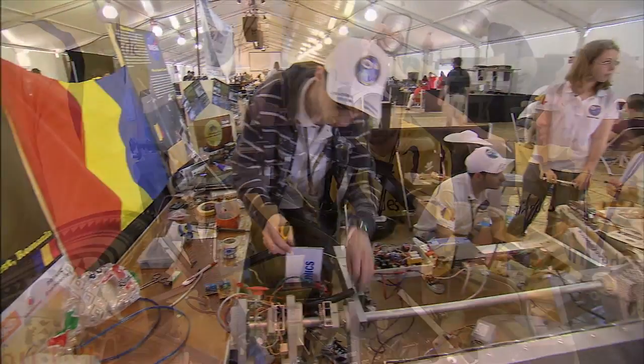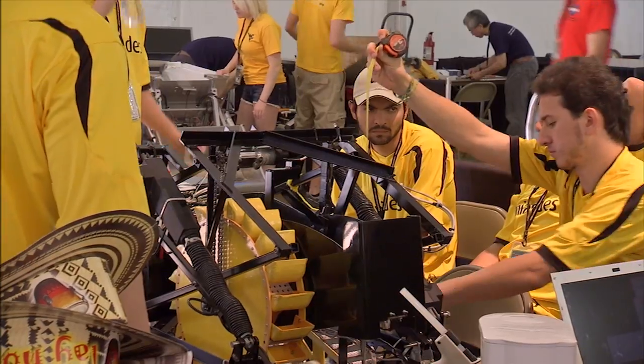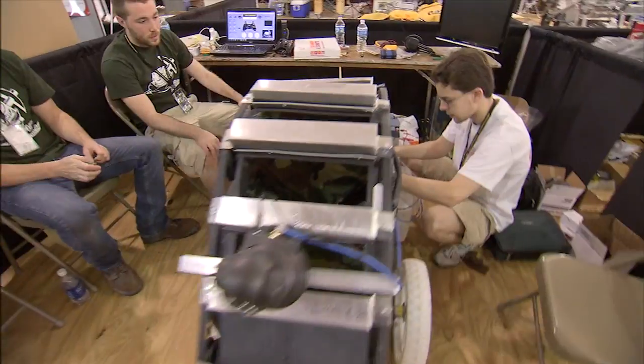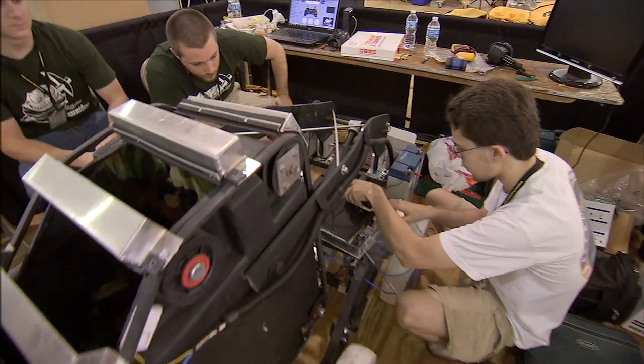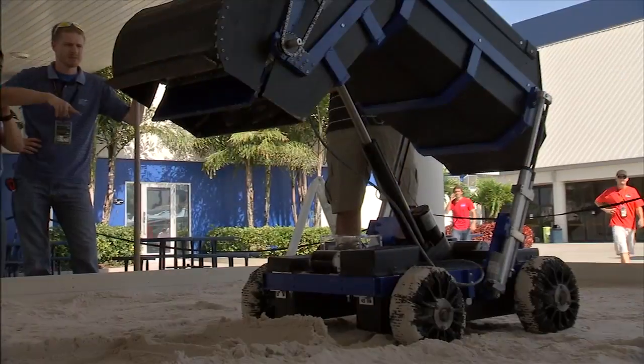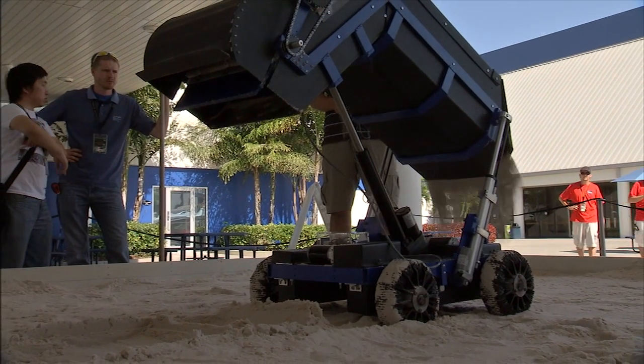Missions to exotic destinations was the theme of this year's robotics mining competition at Kennedy. Designers were challenged to build automated machinery that could excavate material similar to that found on other planetary bodies, an expected requirement for future space explorers.